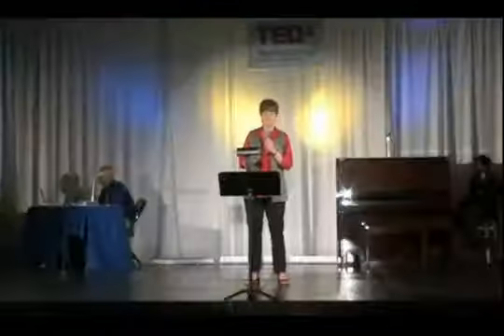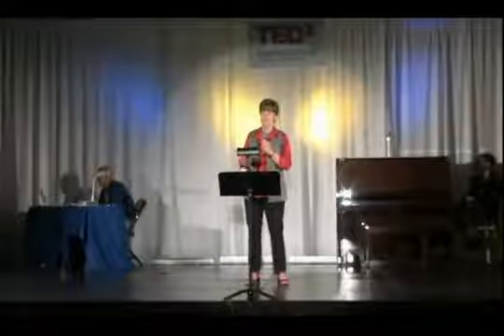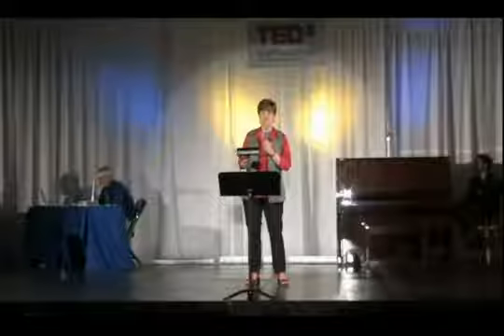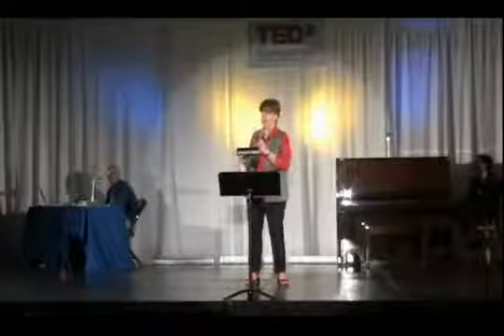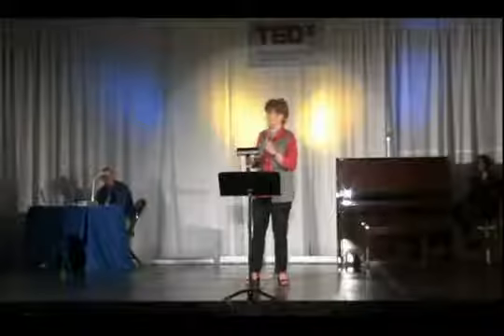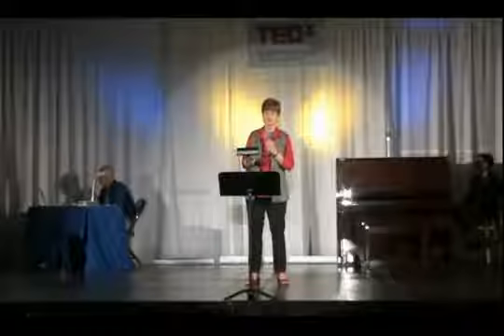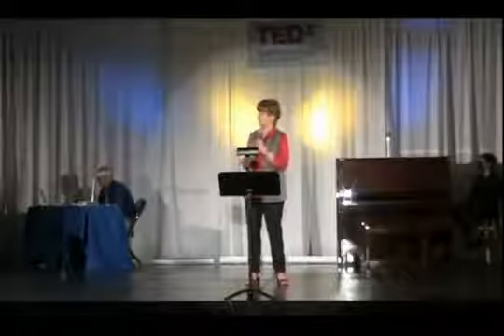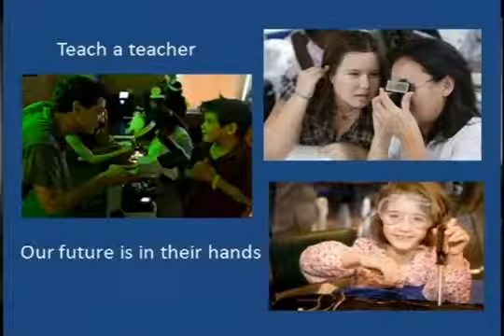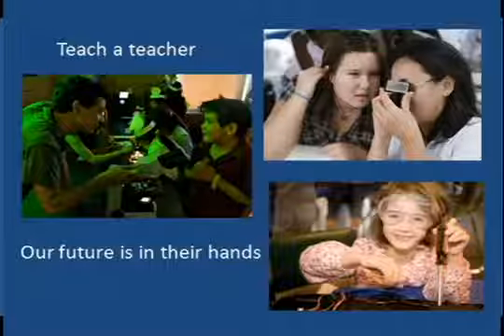Of all the ways I have been involved in trying to improve science education, this is the one I'm most excited about — working with teachers in training to make sure they have the solid foundation they need in science and math that they can then pass on to their students, as well as the excitement. I would encourage other scientists to become involved in similar programs, because if you really want to make a difference, then you have to teach a teacher, because our future lies in their hands. Thank you.